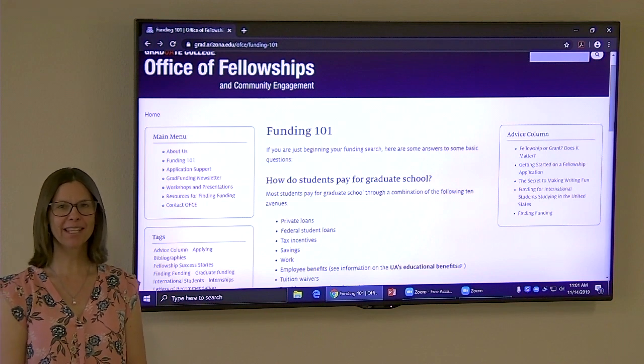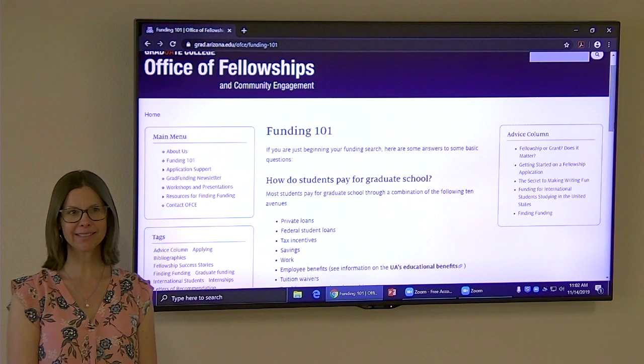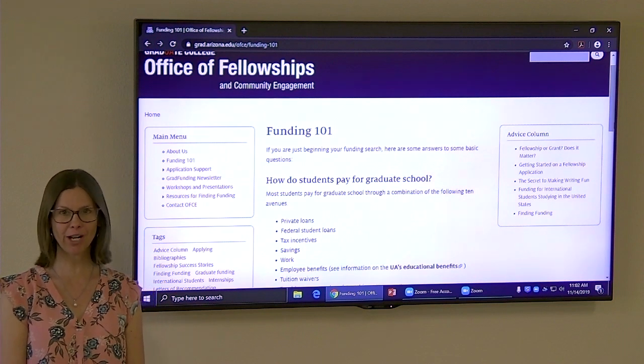My name is Shelley Hawthorne-Smith, and I'm the Assistant Director for the Office of Fellowship Community Teaching. I wanted to tell you just a little bit about funding for graduate students.